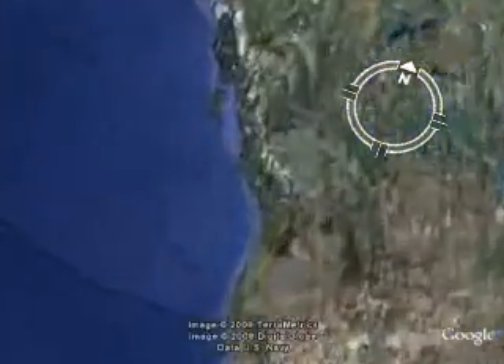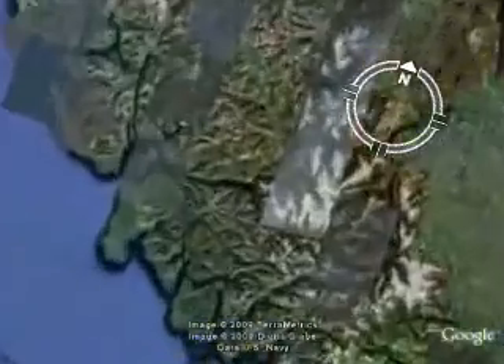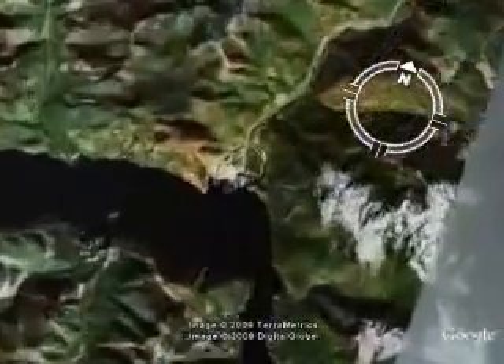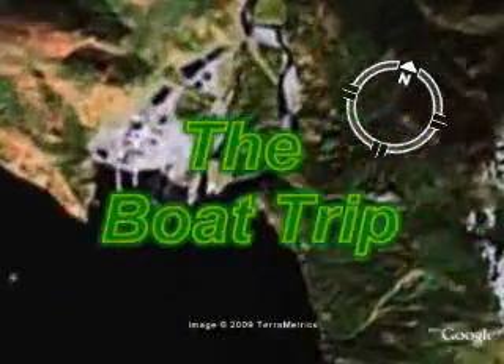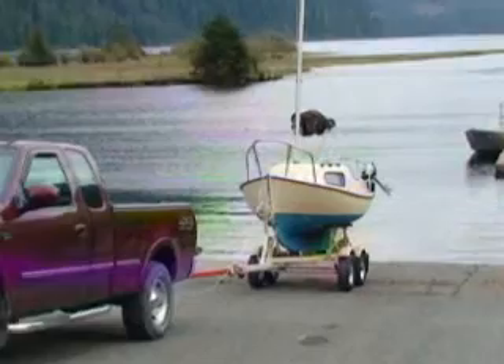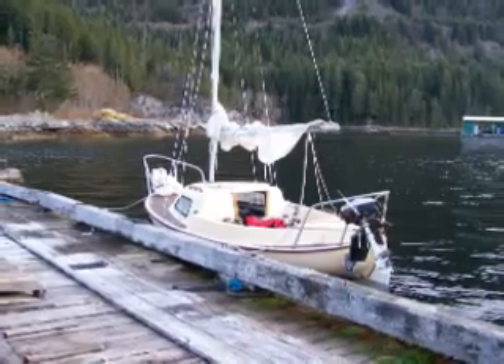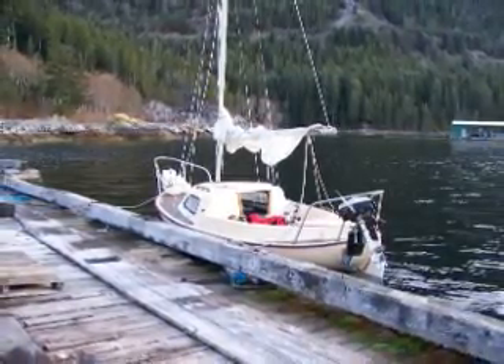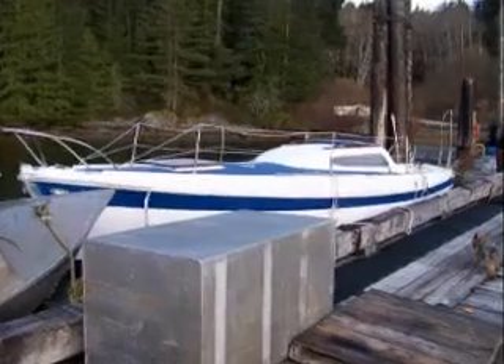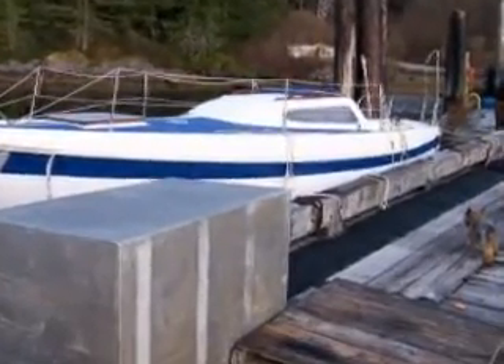Here we are on the west coast of Vancouver Island. We're gonna launch at Gold River and sail down the Muschlet Inlet — that's the plan anyway. The first night we stayed over at McCurdy Creek. Even though there was frost on the deck in the morning, it was quite cozy during the night in the boat.